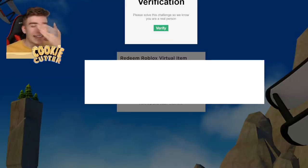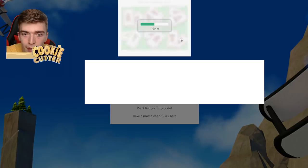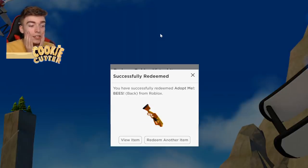Did I get it? Let's see. I have to verify I'm a human — pick the matching cards. These ones always confuse my brain. Let's see... that's that one... and there are the matching ones. Oh my goodness, it worked! You have successfully redeemed Adopt Me Bees Blaster.